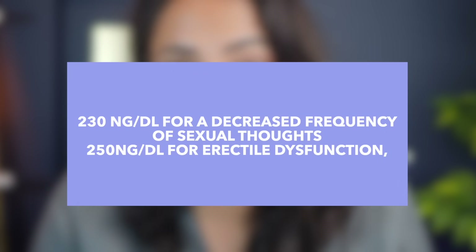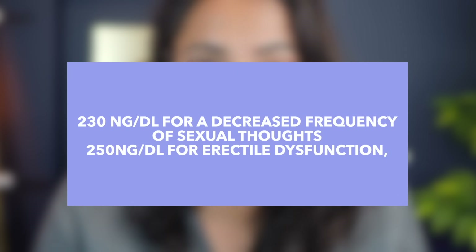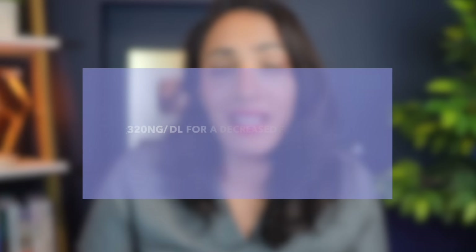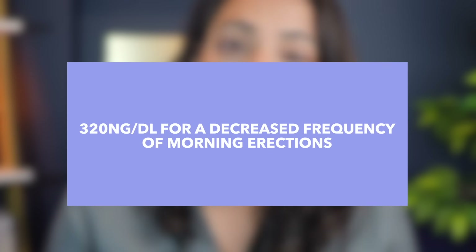When do we start seeing these symptoms? When you look at data on what levels we're starting to see sexual symptoms related to total testosterone levels — which is a blood test and essentially how we test for low testosterone — you find that somewhere between 230 to 250 nanograms per deciliter, you're starting to see erectile dysfunction and decreased frequency of sexual thoughts. Around 320, you'll start seeing a decreased frequency of morning erections. In terms of physical symptoms, at about 370, you will start noticing decreased vigor or energy.